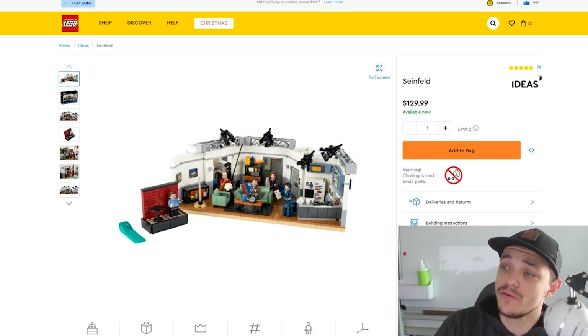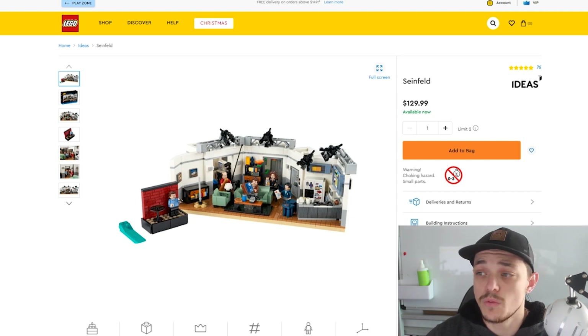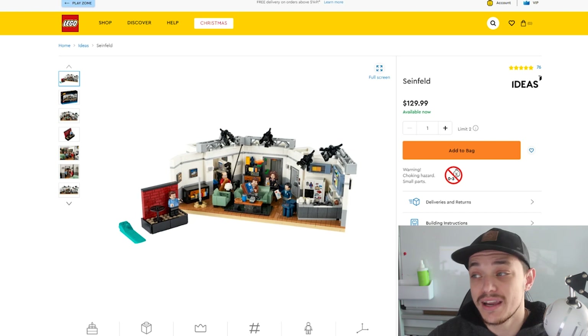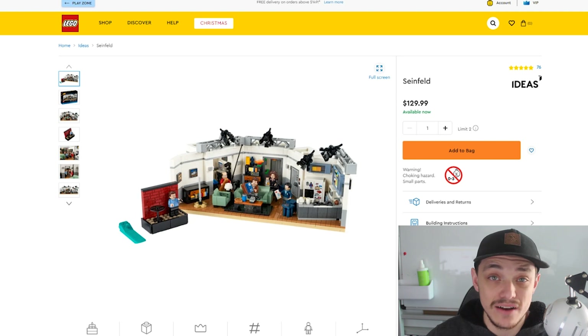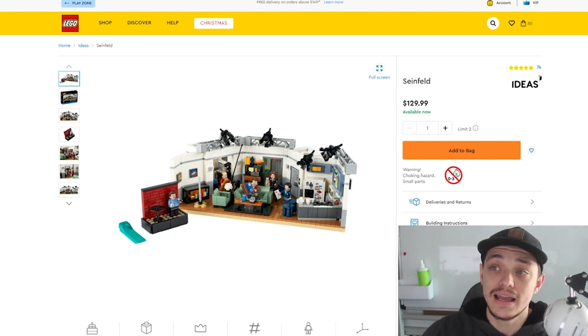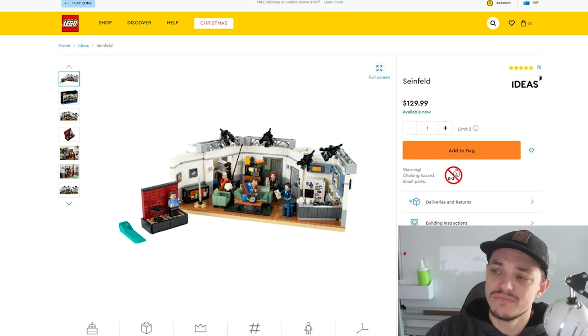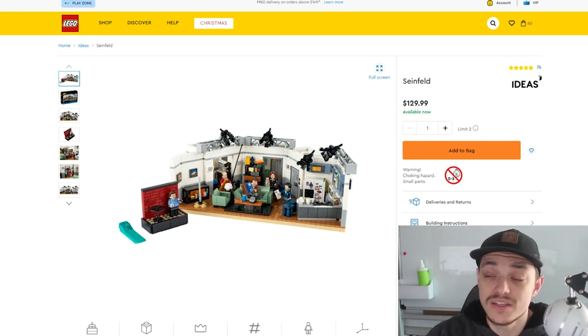Now Seinfeld. Straight off the bat I'm not going to be buying this one. I'm in Australia — America may be different because this is an American sitcom. I'm not sure how popular it was here and it doesn't interest me personally, though it obviously is an iconic show. Because I'm in the Australian market I won't be buying any of these sets. It's always in stock, which tells me demand isn't as high compared to some other LEGO Ideas sets. That said, this is the Australian market talking — it may be different in the US.